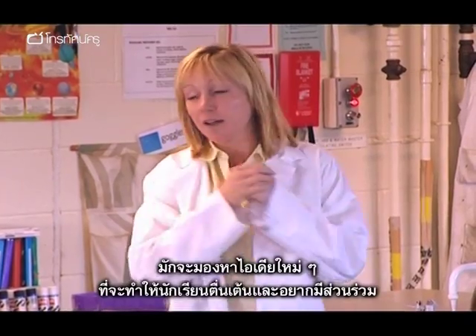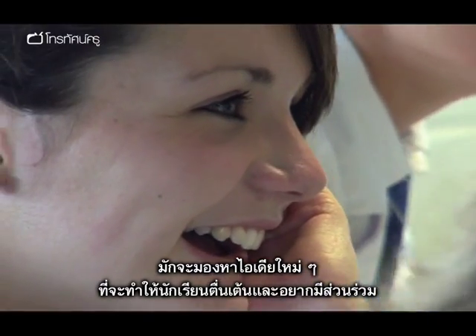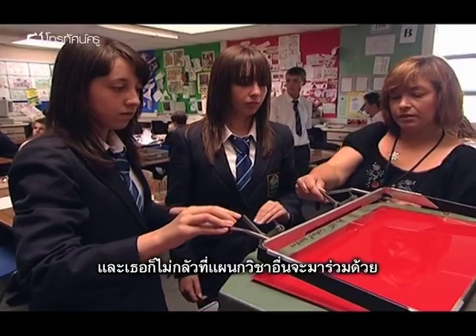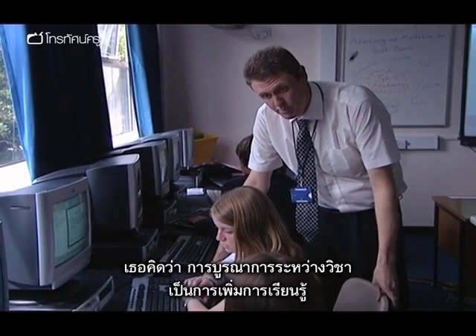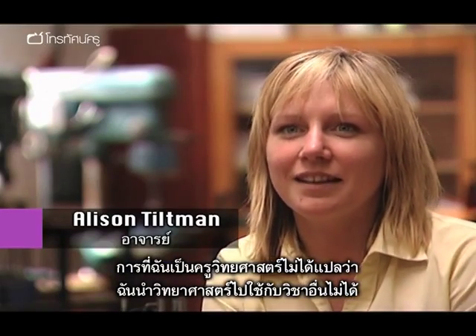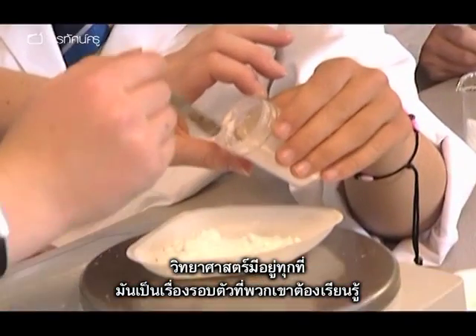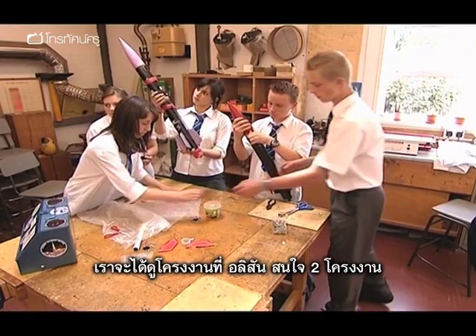Science teacher Alison Tiltman is always on the lookout for new ideas that will excite and engage her students, and she's not afraid to get other departments involved — like design and technology and maths — if she thinks a cross-curricular experience will enhance their learning. Just because I'm a science teacher doesn't mean you can't take science elsewhere. It's an all-round education that the students require, and it's an all-round education they receive.